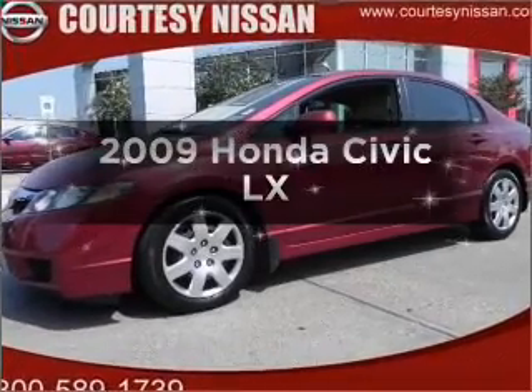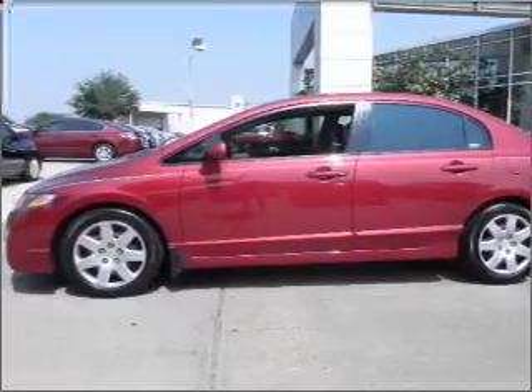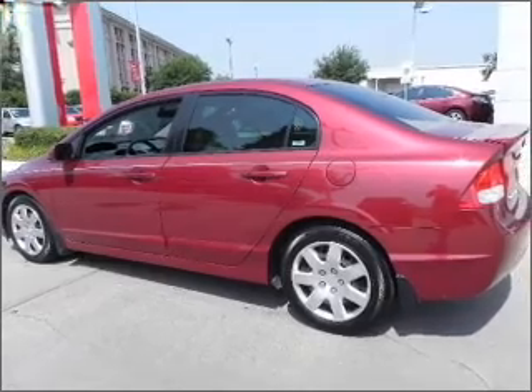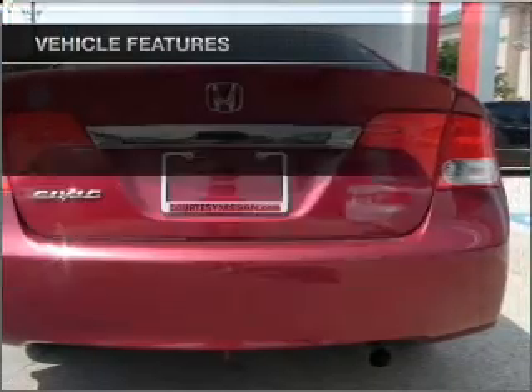Introducing the 2009 Honda Civic — this is the set of wheels you've been looking for, with an efficient four-cylinder engine that responds smoothly to its five-speed automatic transmission. You will appreciate the safety feature of anti-lock brakes. And with these notable features, you won't want to miss out on the opportunity to own this amazing ride.